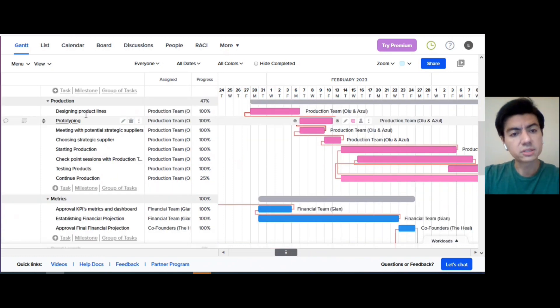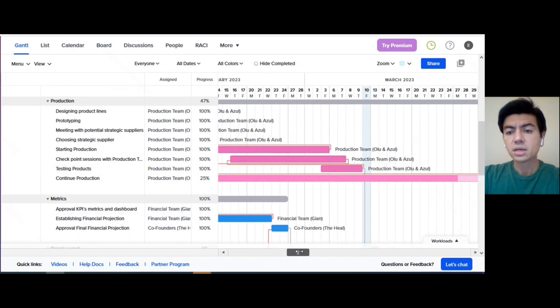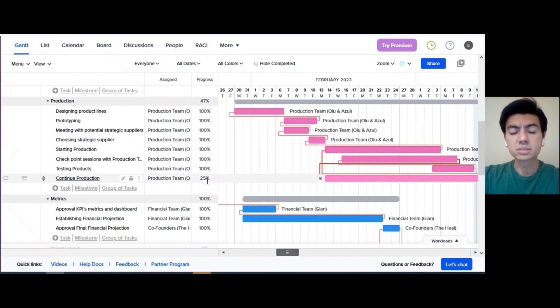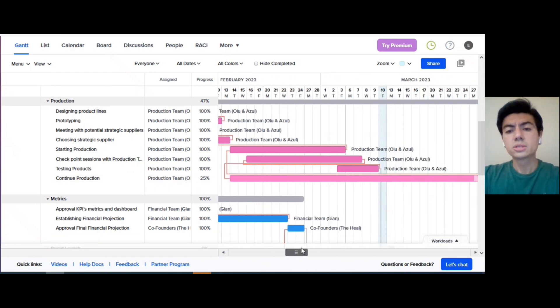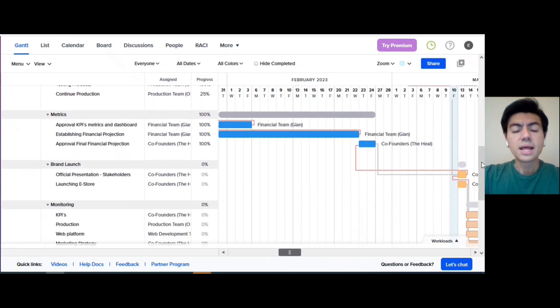The next milestone is production, which comprises activities from designing product lines to testing the products. The activity of continued production doesn't have an ending date either — it will continue along business operations. For that reason, we established about 25% progress because it started before the kickoff but will continue, so there is plenty of room to work on that activity.